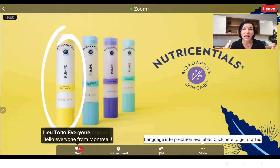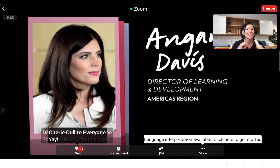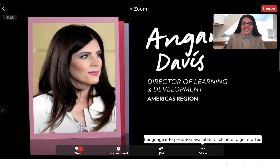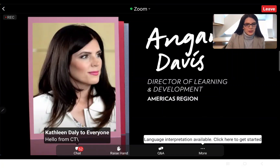I believe this is my last slide, and I'm turning it over to the amazing Anjanel Davis. No one knows and teaches and trains products like Anjanel. So Anjanel, tell everybody all the good things about this to get them as excited as I am for this product. Thank you, Kathy — she knows me well. I love talking about products and hello to all of you.